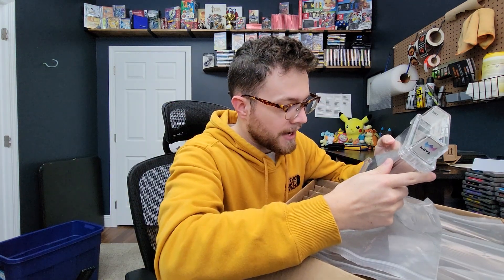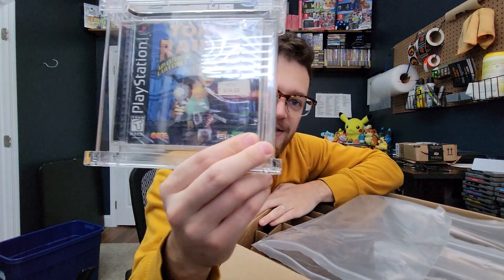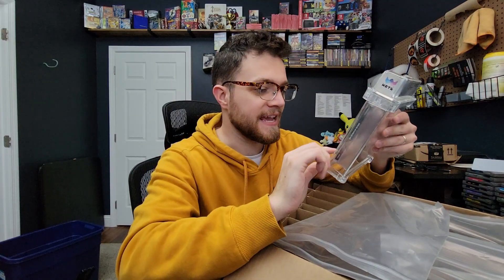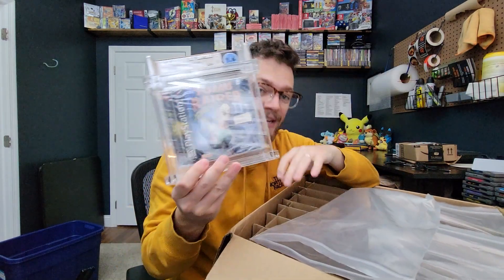Oh my gosh — wow, I do not know why I sent this in. Maybe it was just an experiment, because look at this. You guys can probably even see this on camera. On the edge there, there's just a massive tear right on the corner of the game. It spans from here to here — just missing plastic. So honestly, the fact this got a B is pretty impressive. I'm not even going to complain about it.